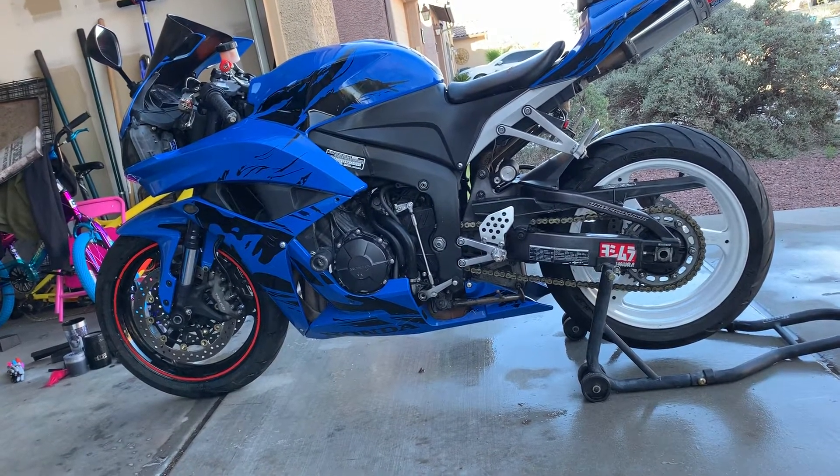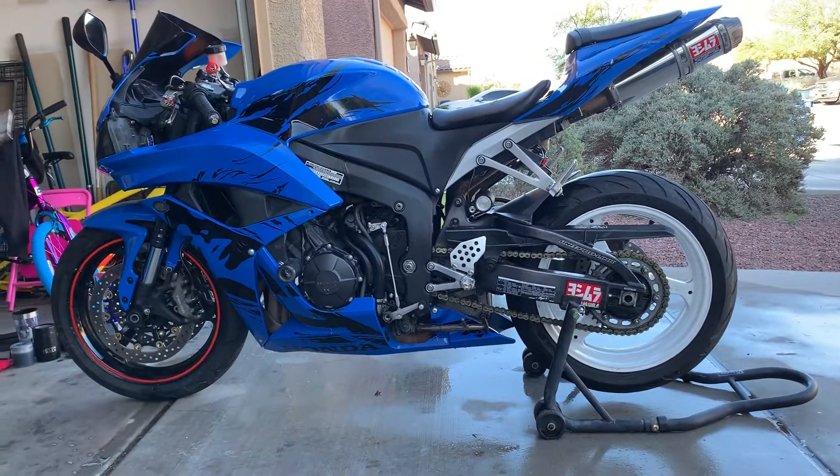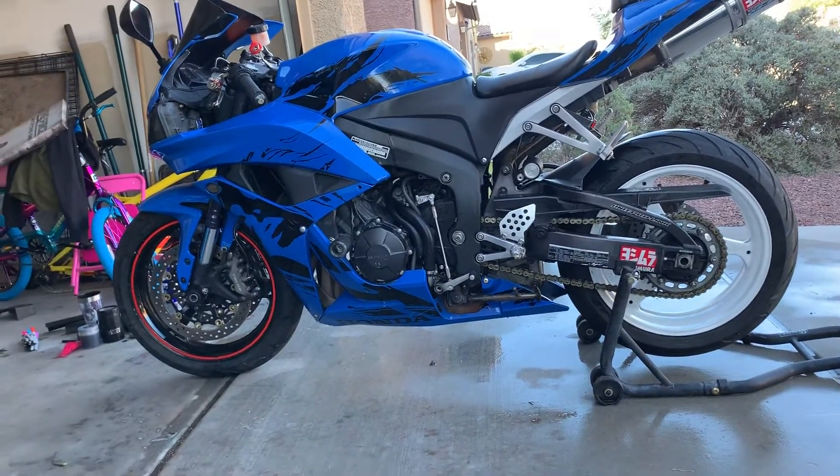I see bikes online for $2,000 to $3,000 that are dropped, have salvage titles, and you don't know what you're getting. This clean title hasn't been dropped — adult owned, never raced. I pushed it a little bit on the highway but I don't get stupid and pop wheelies and stuff like that.